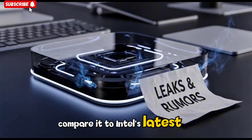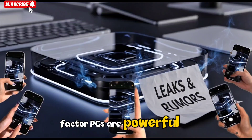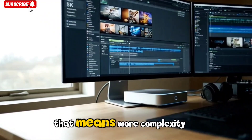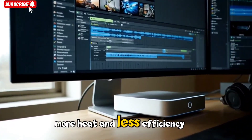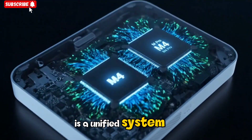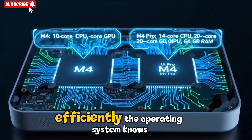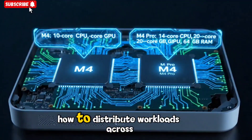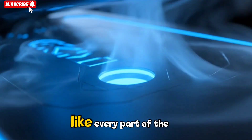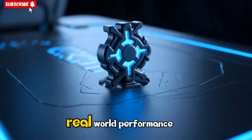Compare it to Intel's latest NUC systems, for example. Those small form factor PCs are powerful, sure, but they rely on multiple third-party components and software layers, meaning more complexity, more heat, and less efficiency. The M5 Mac Mini, in contrast, is a unified system. Its 3nm chip is purpose-built to handle macOS efficiently — the operating system knows exactly how to distribute workloads across CPU, GPU, and AI cores. It's like every part of the system speaks the same language, and that harmony translates into real-world performance.